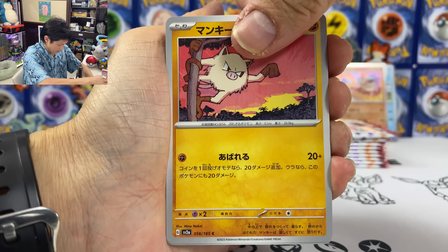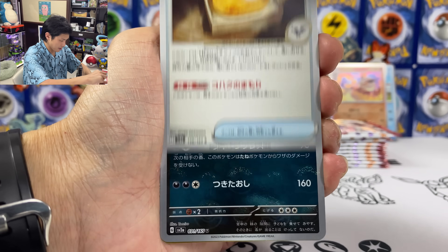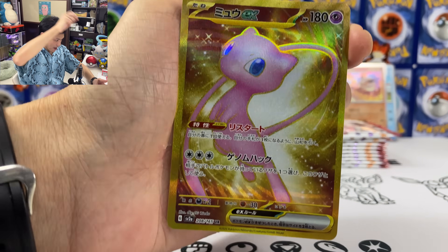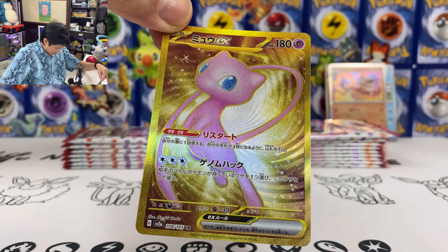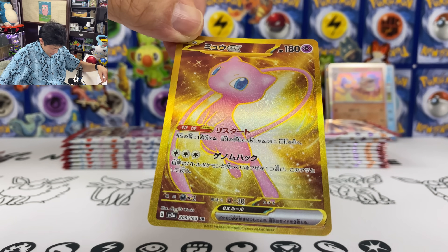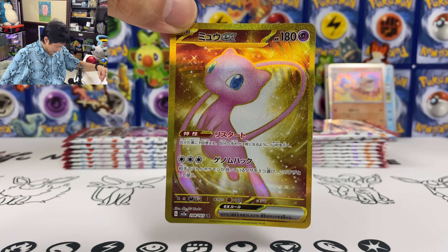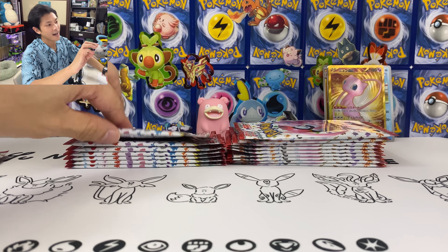Parasect, Wartortle, Mankey, Exeggcute. We got the Amber Nidoqueen. Oh yes please — we have a Mew EX Gold card! I think I see a print line on here, but it's okay, just a tiny tiny print line. Oh, centering is so off though, but it's fine. Let's put this one on the back.